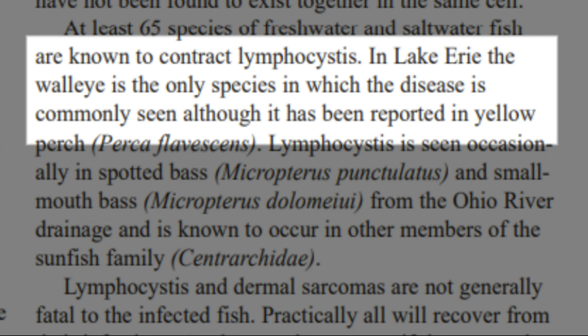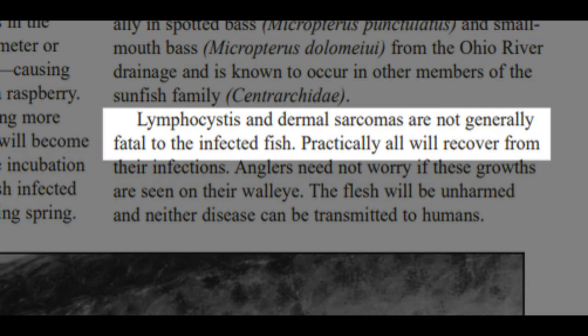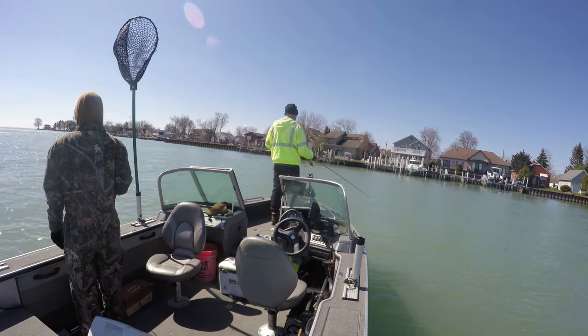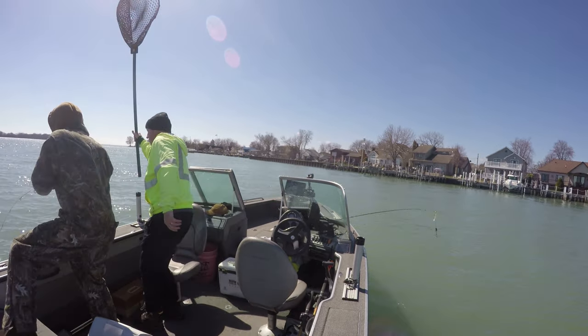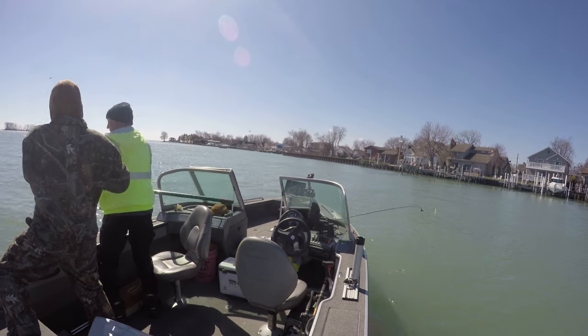So how do these viruses affect the fish? According to that same bulletin from Ohio State, both lymphocystus and dermal sarcomas aren't fatal to fish. It's also interesting to note that both of these viruses tend to be much more prevalent in the springtime, especially lymphocystus. Generally, it fades away during the late summer, fall, and winter. So if you do catch fish with these lesions, it will likely happen during the spring spawning run.